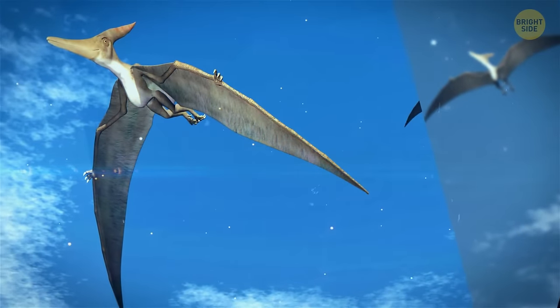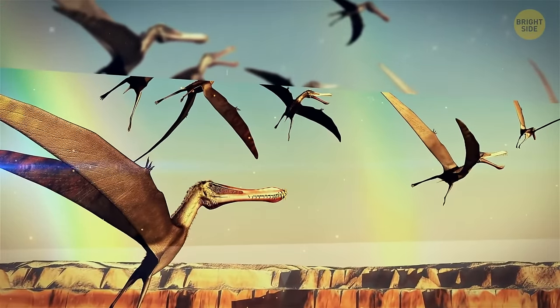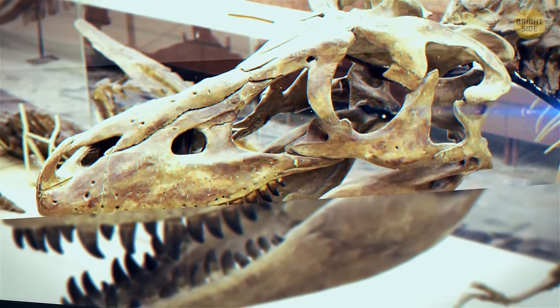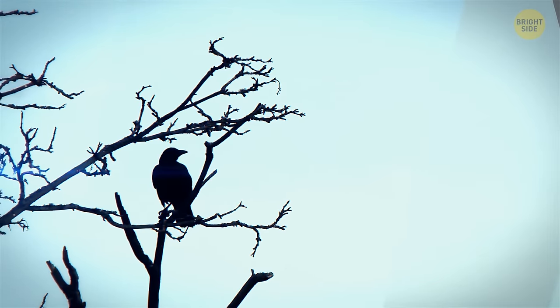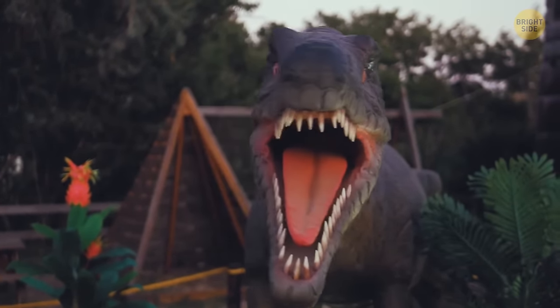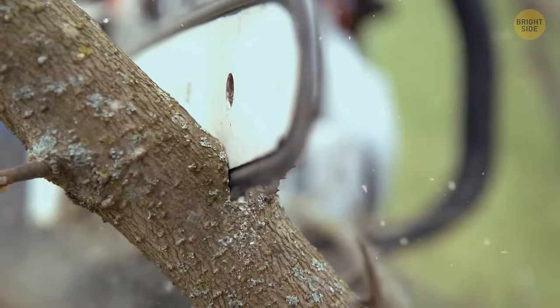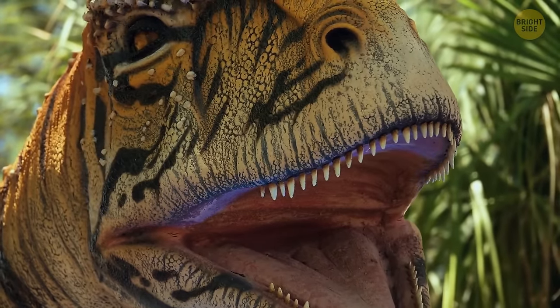Flying reptiles like the pterodactyl couldn't scream like Vegavis because it lacked a syrinx. These winged monsters could growl, hiss, and snap their beaks — and with a skull slightly longer than their height, the snapping created a clicking sound that could deafen and frighten other ancient creatures nearby. As for the Tyrannosaurus Rex, movies depict a prolonged roar similar to a chainsaw, vacuum cleaner, and horn — and this has quite a bit in common with the natural sounds it could actually make.